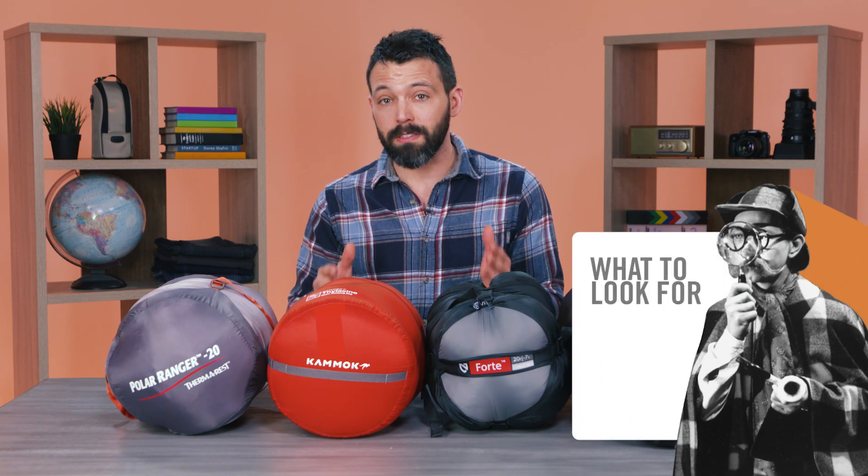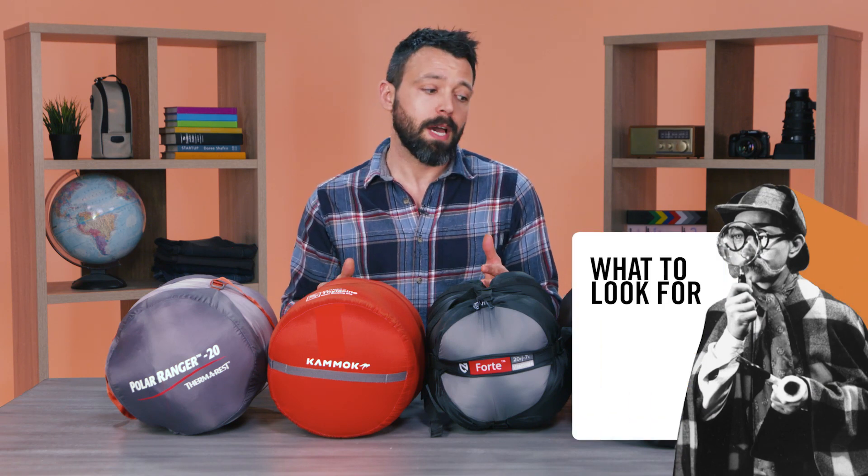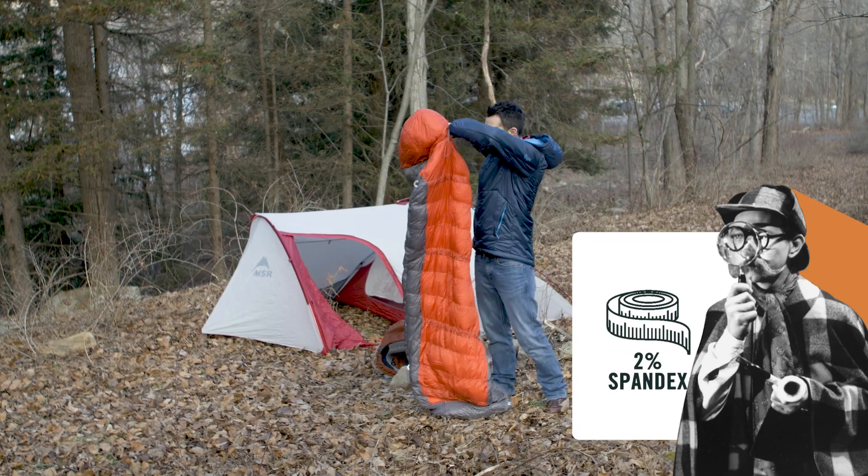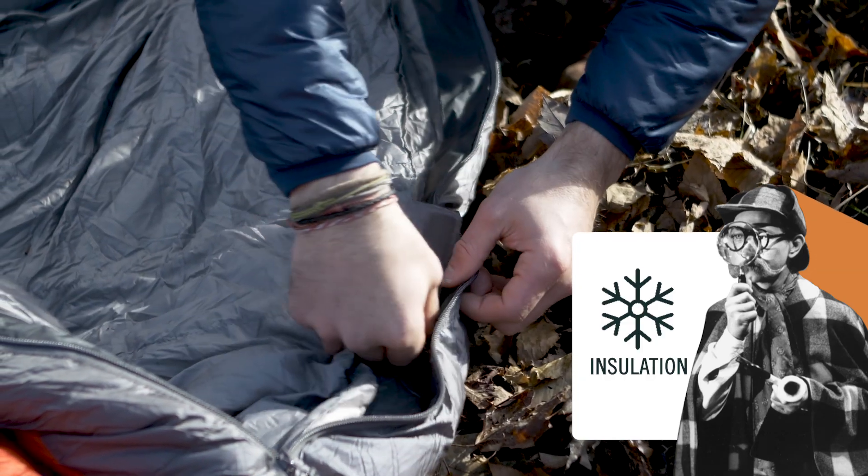In broad strokes, there are four things you want to look at when you're shopping for a sleeping bag: the temperature rating, the weight of the bag, the size of the bag, and the insulation that's in that sleeping bag.